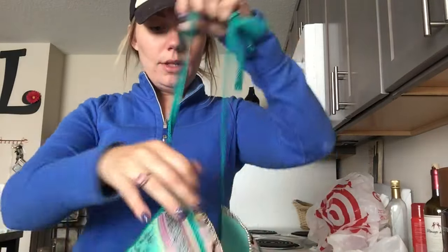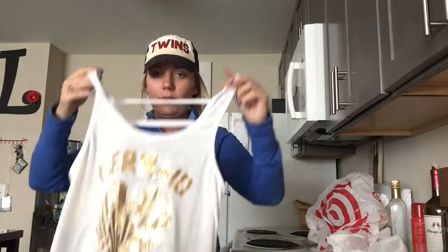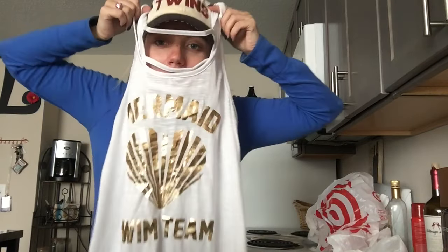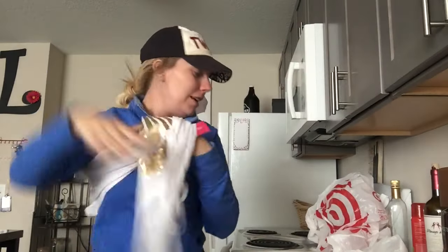I also got a swimsuit — it's super cute, like Moroccan looking. I think it's really cute. I got the top, the bottoms that came with it, and then this really cute cover-up that says 'Mermaid Swim Team.' It's super cute. Yay, that's the haul!